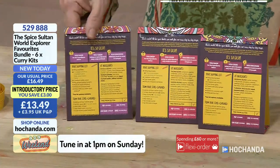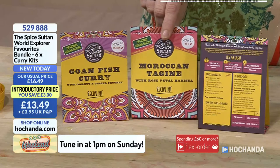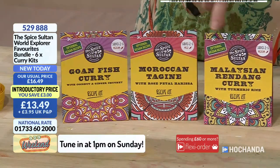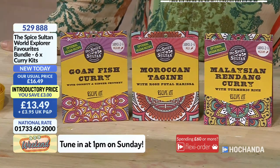£13.49 — you'll get double the quantity we're looking at because you've got here one of each but you will actually get two of each. Looking forward to those. 529-888 if you're wanting those.